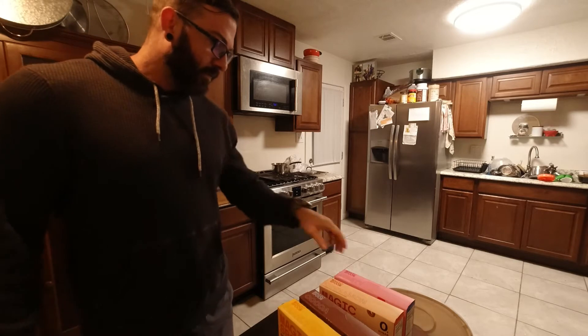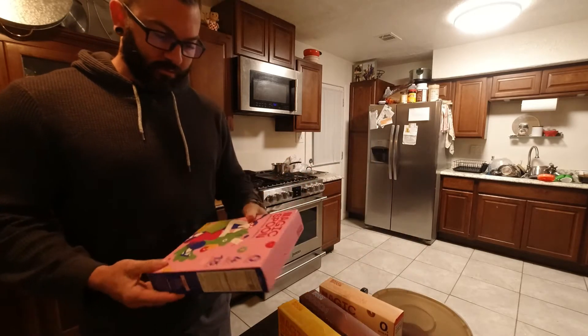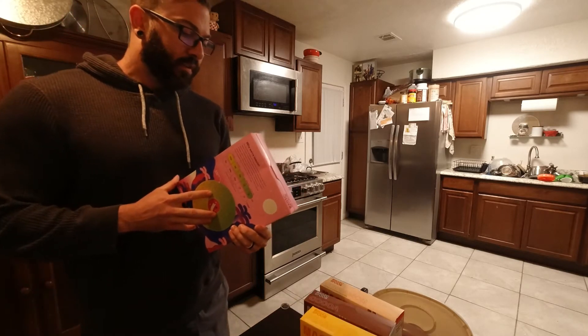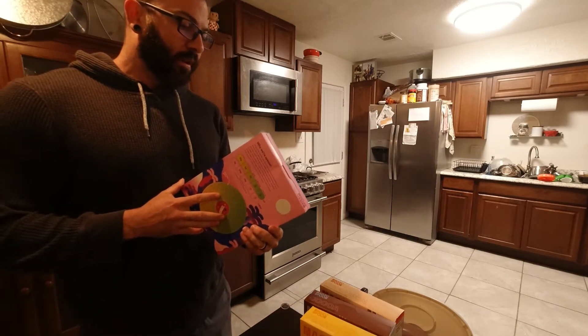I'd say fruity, just cause fruity cereal is... well, that's my childhood. Like Fruit Loops and Trix. 38 grams, 150 calories, 13 protein, 8 fat.